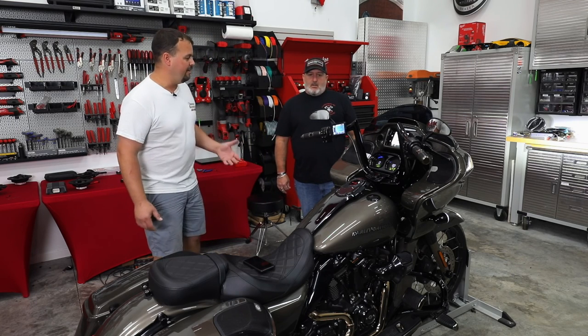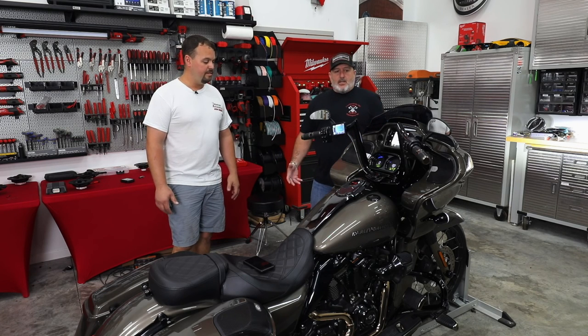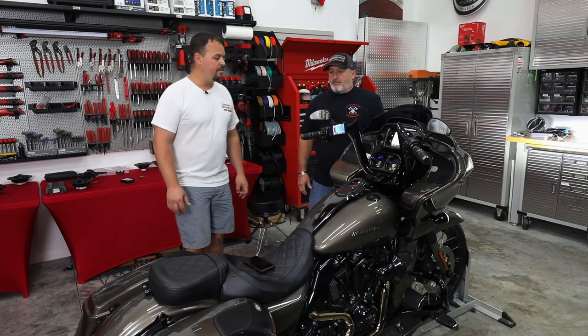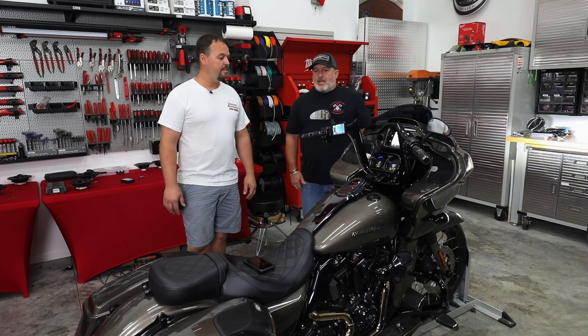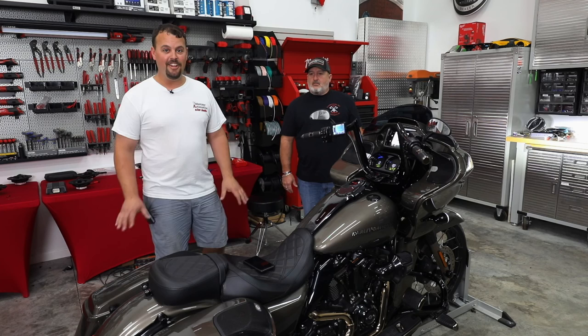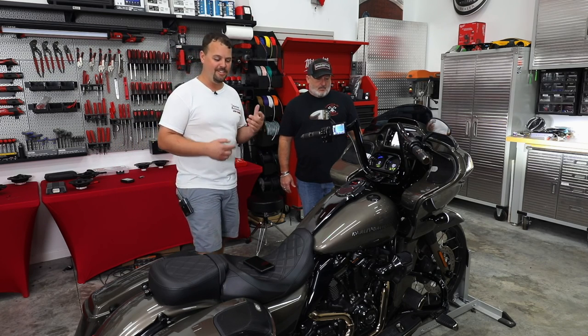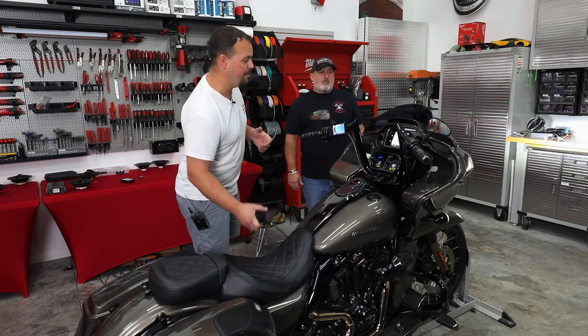So Mike, would you tell me what brought you here? I wanted clearer sound out of the bike when I'm riding down the highway, and I wanted a very good system, and I came to Volunteer Audio. Okay, so he hasn't listened to it yet. I love this because you're going to see his first reaction from the first bit of music that we play.